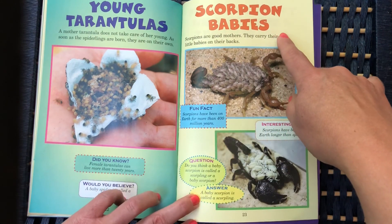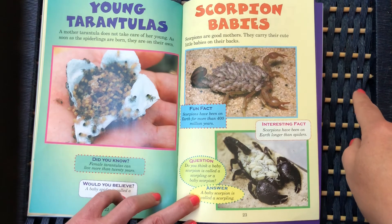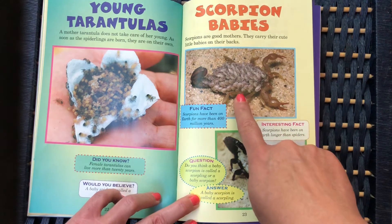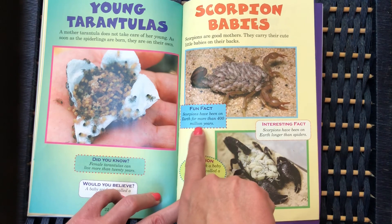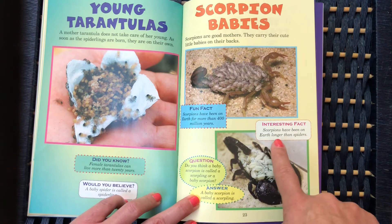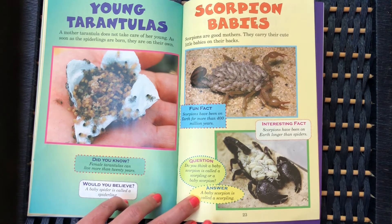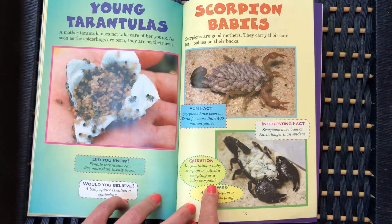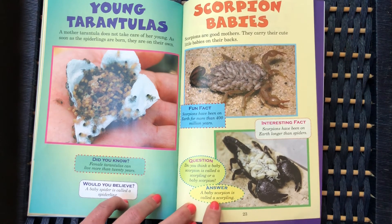Scorpion babies: scorpions are good mothers — they carry their cute little babies on their backs. Scorpions have been on Earth for more than 400 million years, longer than spiders. A baby scorpion is called a scorpling.